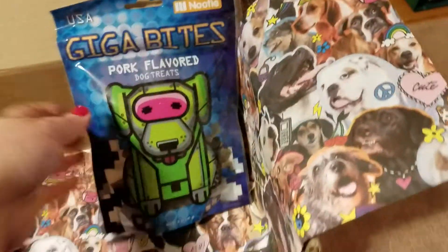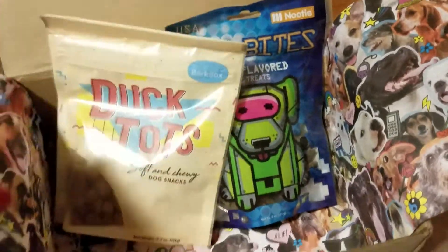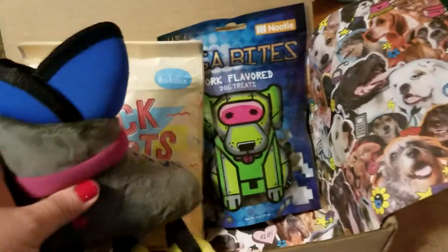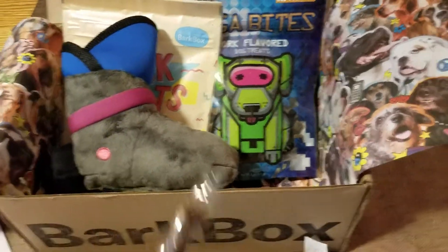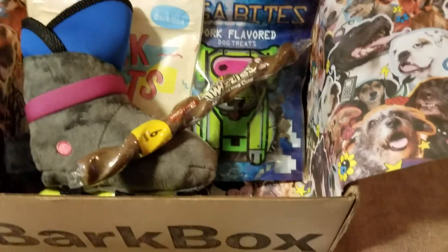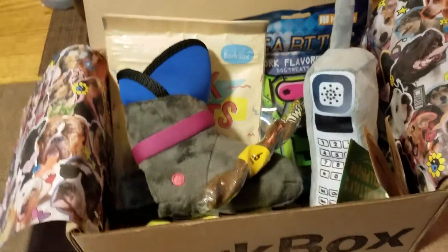Check out BarkBox.com — they do have a spot where you'll be able to fill in the weight of your dog and whether you have a small, medium, or large dog. But like I said, the small dog box is a little difficult because my dogs probably won't play with any of this. But again, it'll be donated.